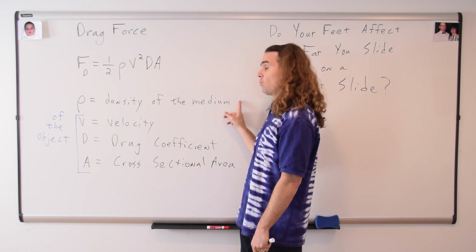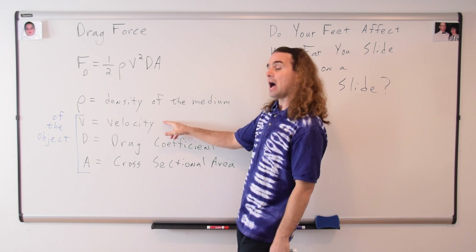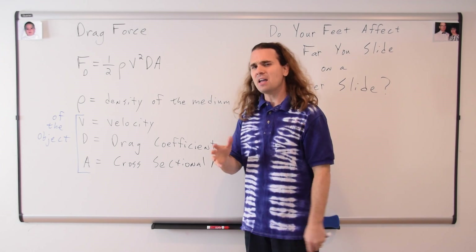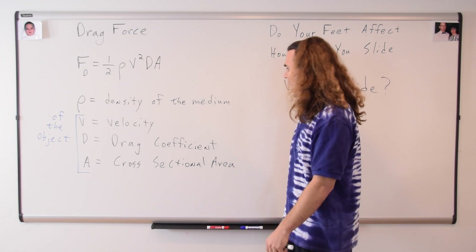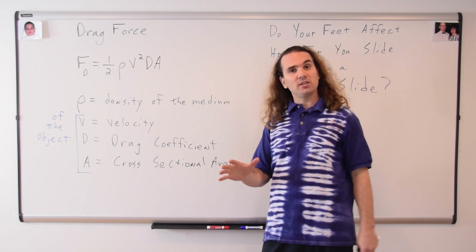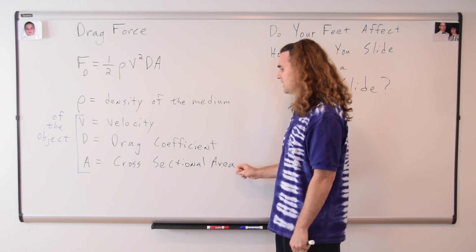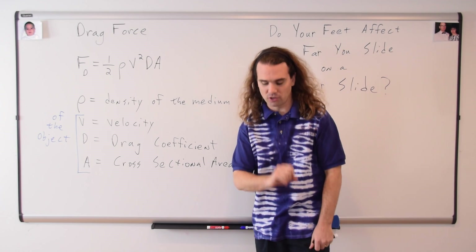The density of the water is not affected by a change in foot position. The velocity of my body, right before I get to the very bottom of the slide where the water is going to slow me down, is not going to be changed appreciably by a change in foot position. The drag coefficient will change a little bit based on foot position, but what changes the most is the cross-sectional area.